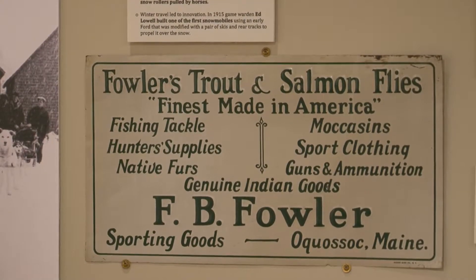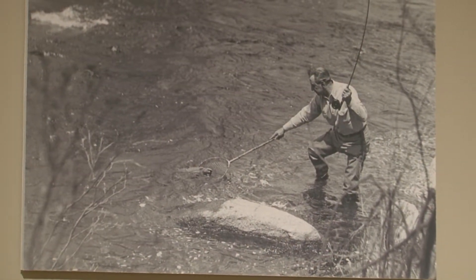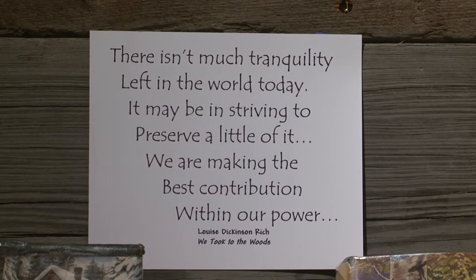Join us in preserving the heritage of this great region — they'll learn a lot and we'll have a lot of fun.